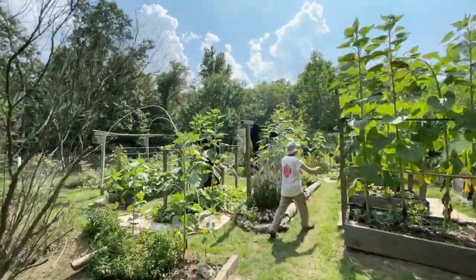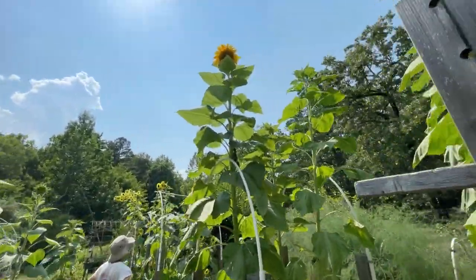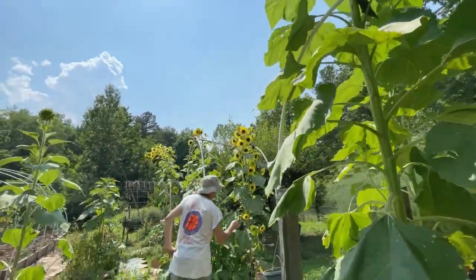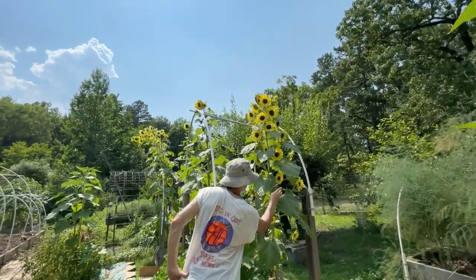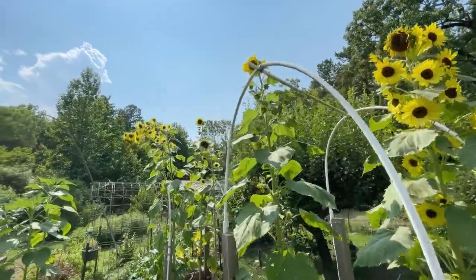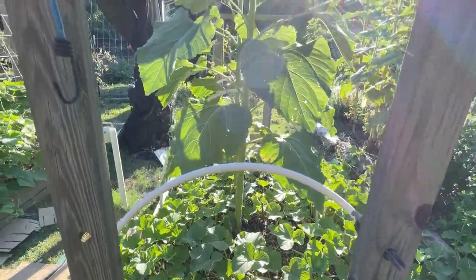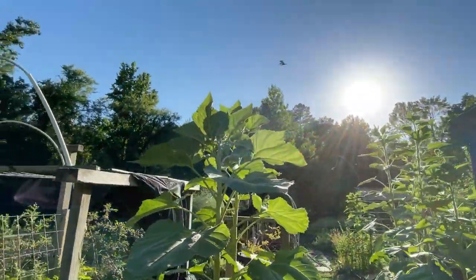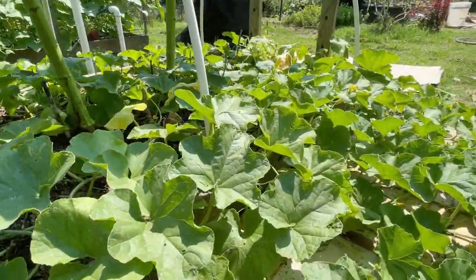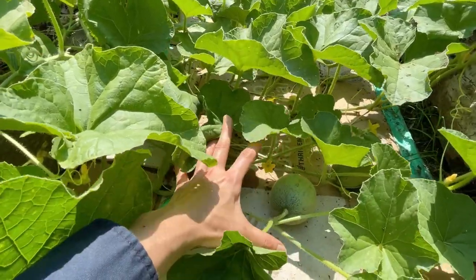Welcome to the organic garden party! Whoa, look at this gigantic sunflower. Got to make sure to touch all my baby melons.